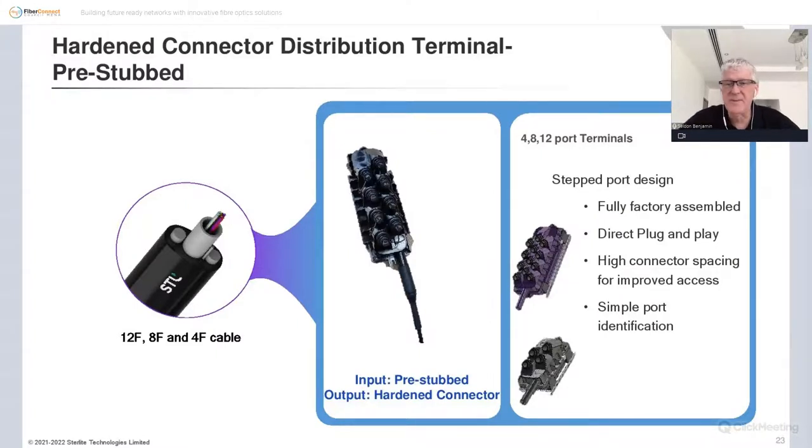The features of these four, eight, and twelve-port terminals are listed there for your reference. That covers what's going on outside — let's now take a step inside and look at MDUs and enterprises.